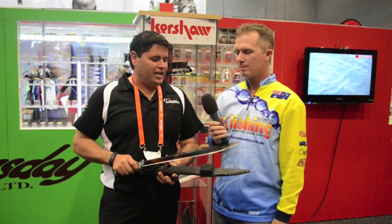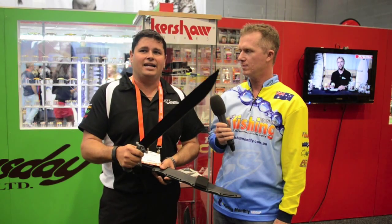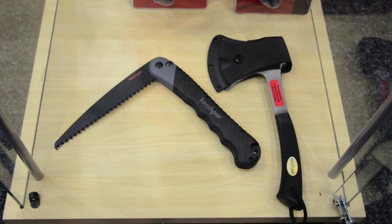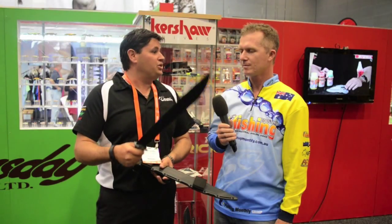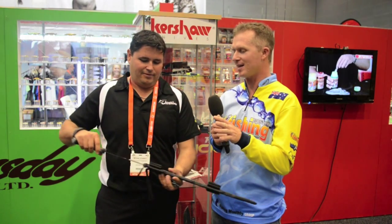That is correct. Kershaw's gone into a camping range of knives now. We've got three ranges of this — a 10, 14, and 18 inch knife. We've also got an axe and a saw, basically to cut through the forest or machete your way through to those fishing spots that no one else can get to. It's a serious kit — that's not a knife, this is a knife!